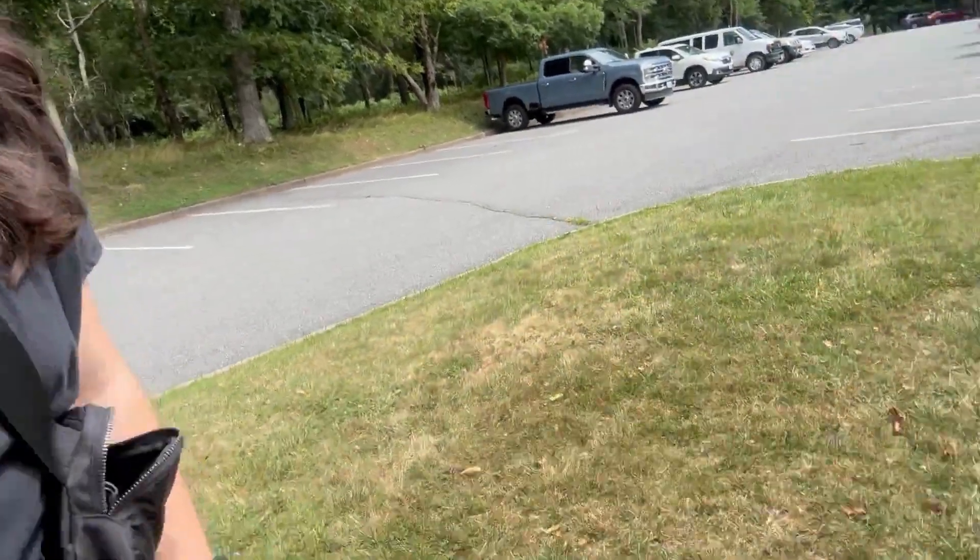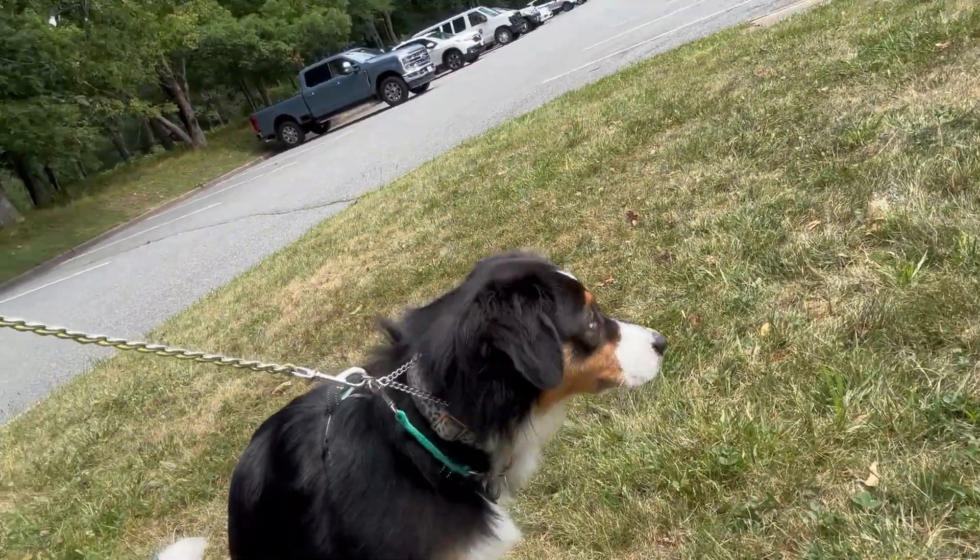We're at Shenandoah National Park at the Big Meadows Visitor Center. The kids are doing a ranger program learning about bears, and I'm hanging out here with the dog. Dogs can't go inside the Visitor Center, but we're going to do a little hike to the falls. I've heard they have really good blackberry milkshakes here, so we're going to check those out.